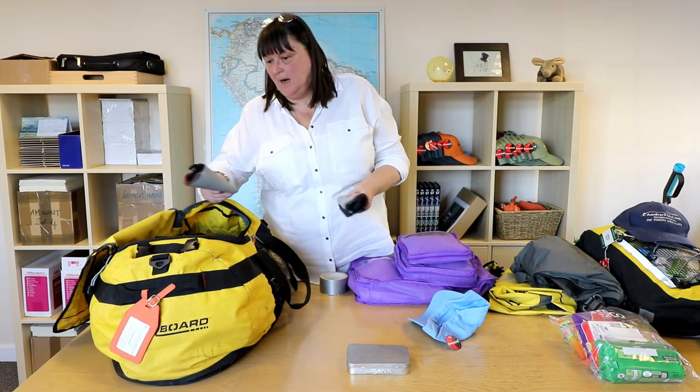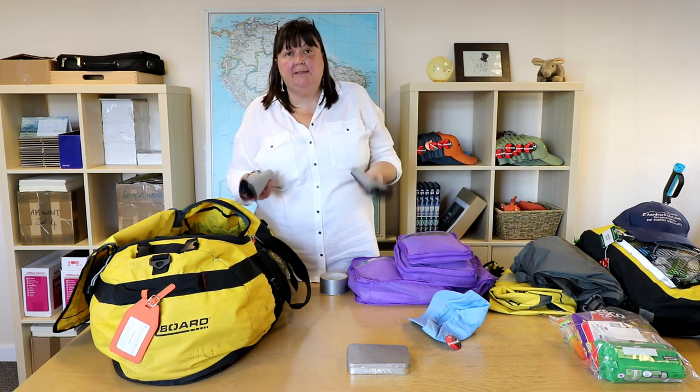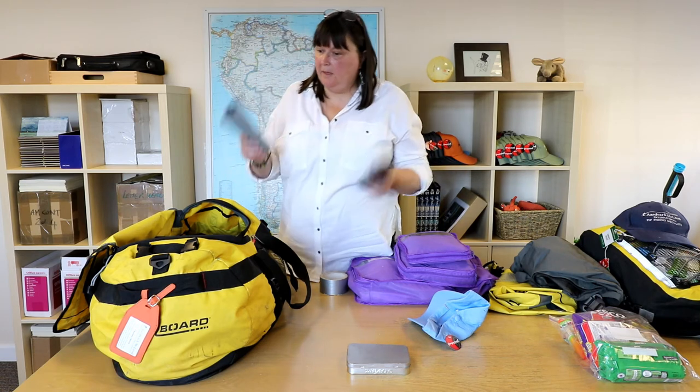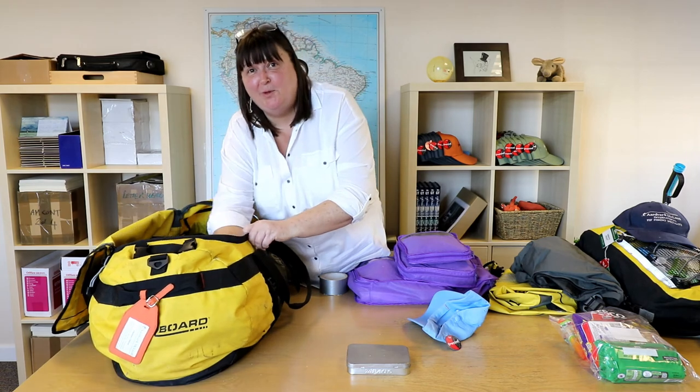Gravel guards. The lycra socks that form a gravel guard — they're absolutely brilliant and fantastically comfortable to wear. And I've got the old fashioned ones, and they are equally good, but only if I remember to put them in my bag.